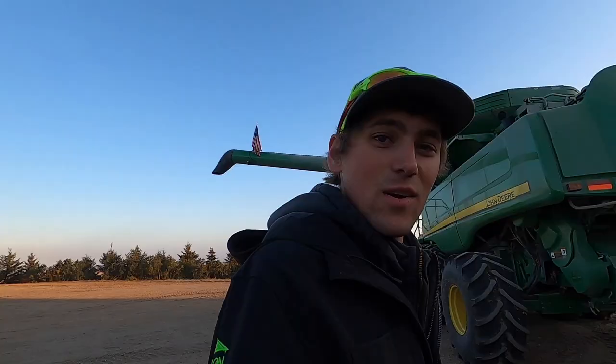Woo-wee! Corn harvest is here and it's here to stay. 24 degrees outside though last night. Frost on everything, so we ain't gonna get a very early start.